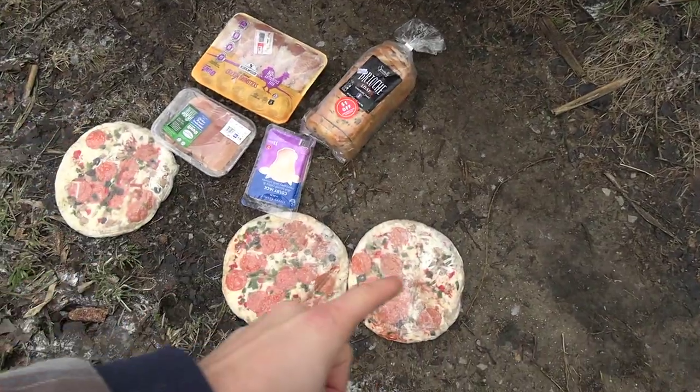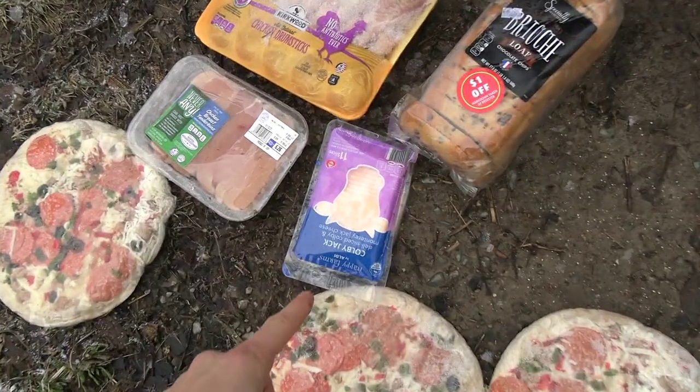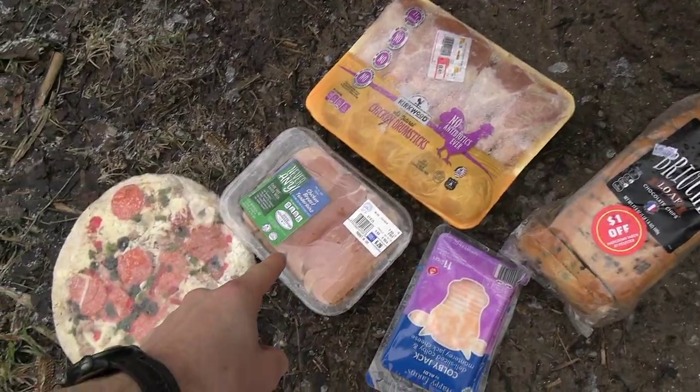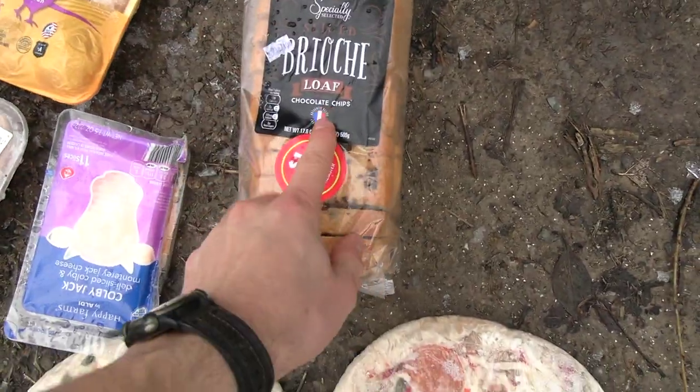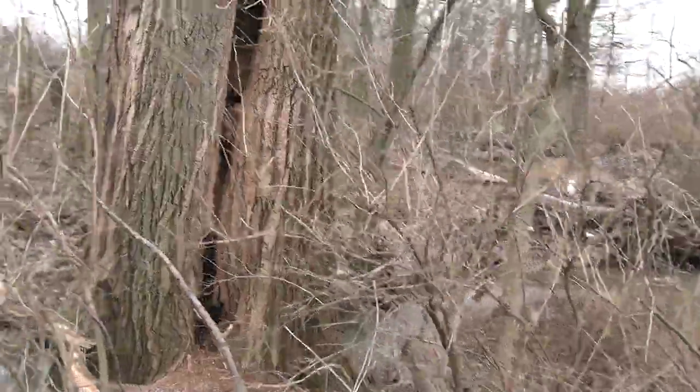It's been a couple days since we went dumpster diving. Here's everything we got to work with for bait: we have three pizzas, some cheese, some chicken tenderloins, some chicken legs, and some chocolate chip bread. We're going to be trying to catch a raccoon with all this food from the dumpsters. Right up there is a big coon den tree - this is going to be our first location. I wouldn't be surprised if there's half a dozen coon living in that tree.